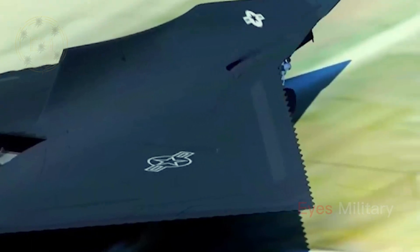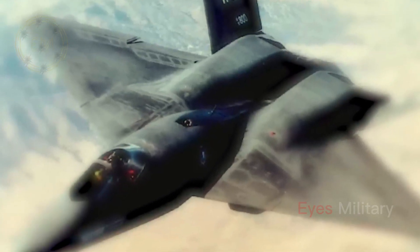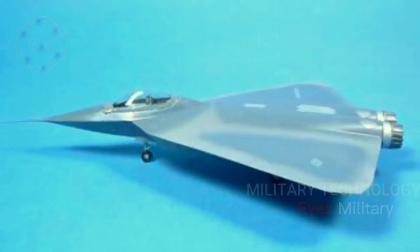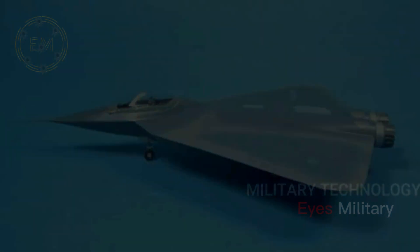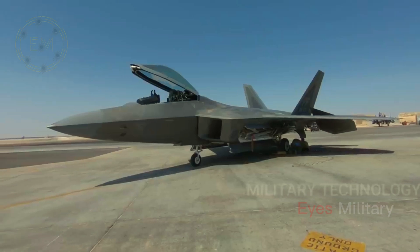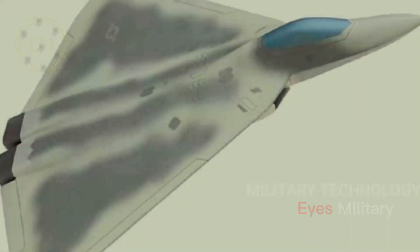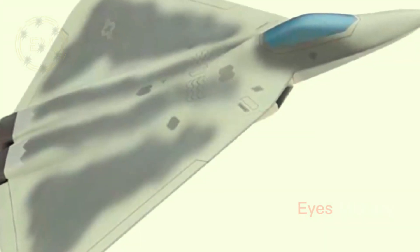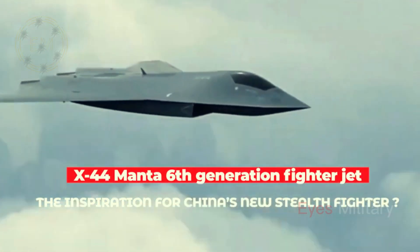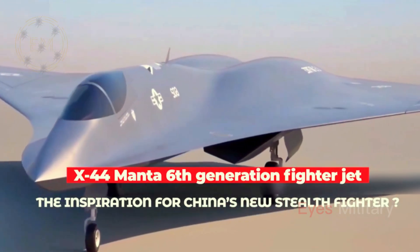After decades of rapid fighter development, few things became standard fare for a capable tactical aircraft, such as a conventional tail section with vertical and horizontal control surfaces. Both the F-22 and later the F-35 adopted a slightly different tail from the fourth-generation fighter, as the X-44 Manta aimed to do the same. Maneuvering without the need for all of the tail surfaces makes the plane's radar return dramatically reduced, creating an even more stealthy fighter than the F-22.